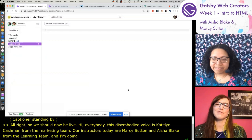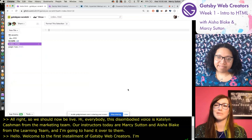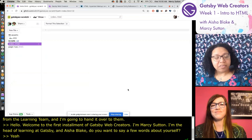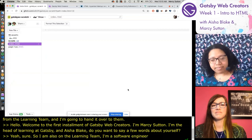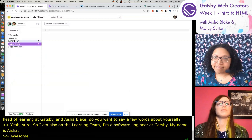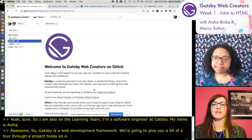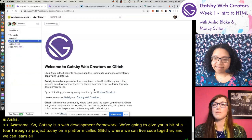Hello. Welcome to the first installment of Gatsby Web Creators. I'm Marcy Sutton, head of learning at Gatsby. We're going to give you a bit of a tour through a project today on a platform called Glitch, where we can live code together and learn all about the foundational building blocks of building websites.